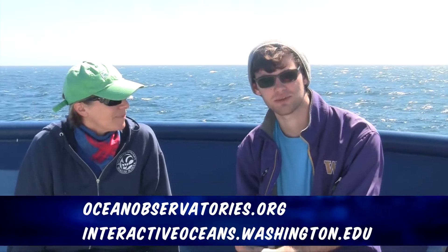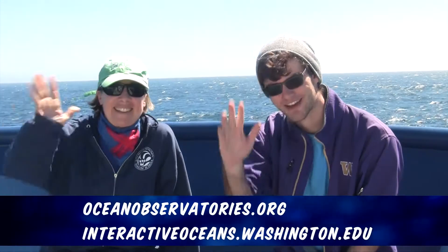Thank you for joining us. If you have any questions or concerns, or would like to find out more, go ahead and check the description for more information and links. Feel free to visit the Ocean Observatories Initiative website or the Interactive Oceans website. Take care!